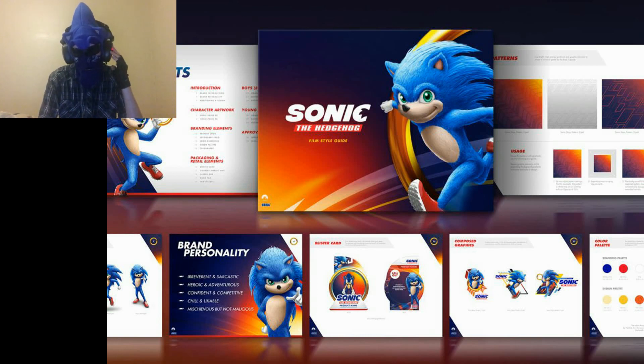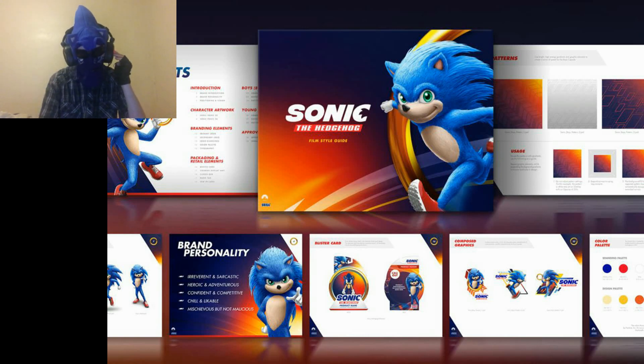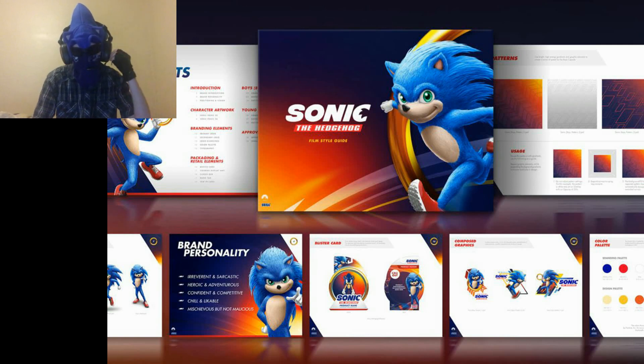They did not fix his legs up that much. He did not skip leg day — he has muscles. I get it, Paramount: he's a fast hedgehog, he runs a lot, so he's going to be strong in the legs. But you don't need to give him actual muscles. We know that Sonic's fast — you don't need to emphasize that with beefy legs. Sega already learned this lesson with Knuckles and his Sonic Boom design — not many people liked Knuckles having beefy arms.